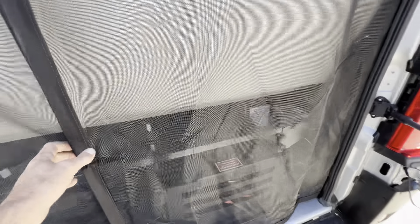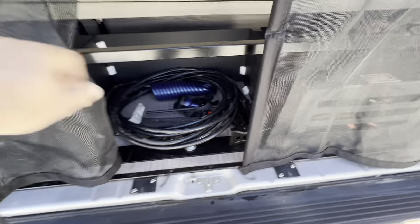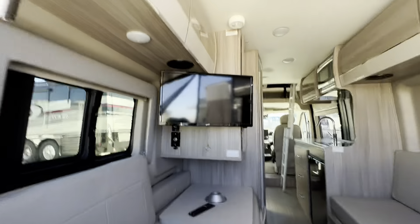I'd have to review that. Back here you got your inverter, a little bit of storage, auxiliary water to hook a hose up to. Really fantastic piece. Let's give you a little sneak peek here of the inside.